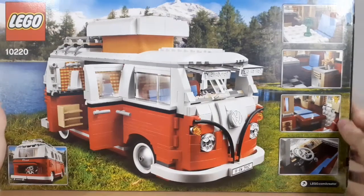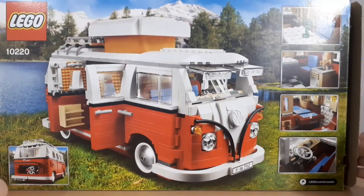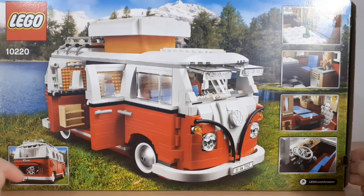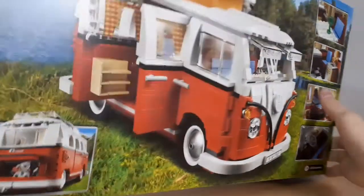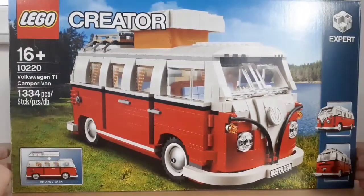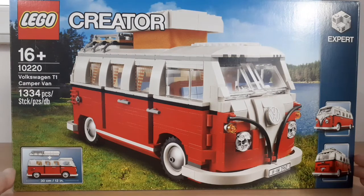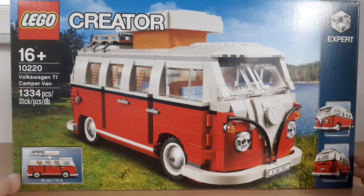At the back of the box you can see another beautiful picture and some smaller images of the interior details, also the engine. I think this is an amazing set. My favorite car in real life is the Volkswagen T1, which is why this is also my favorite LEGO set. It's just so cool and detailed.